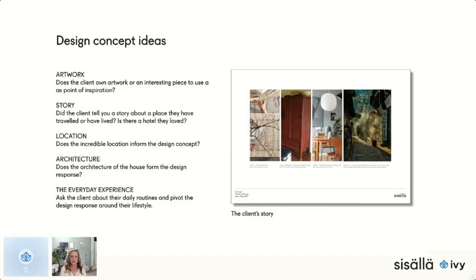Maybe they've traveled overseas, so it could be a country they've lived in. It could be the location — if the project is by the beach, it's kind of obvious to develop a beach story from there in terms of materiality and a casual feel. Or it could be architecture — maybe the home is an incredible old Victorian mansion or brutalist architecture — something really strong that the whole concept is based around.